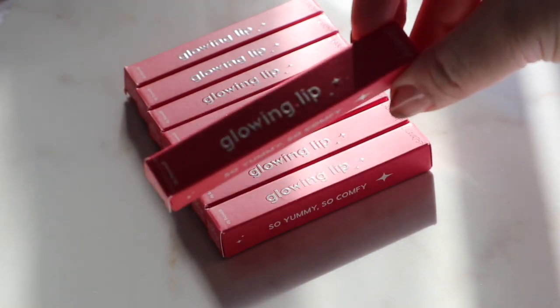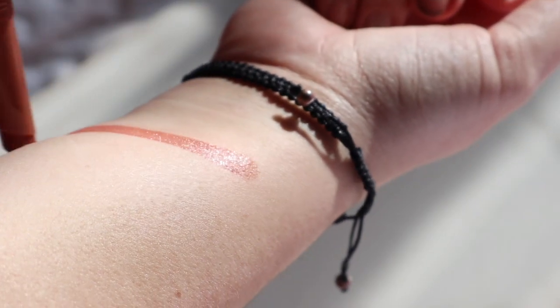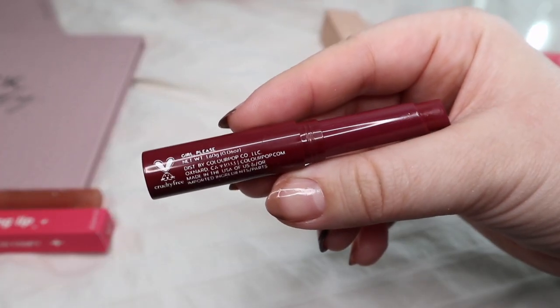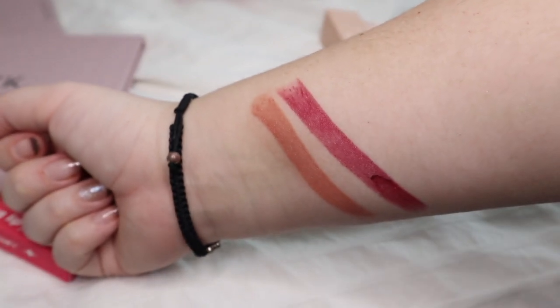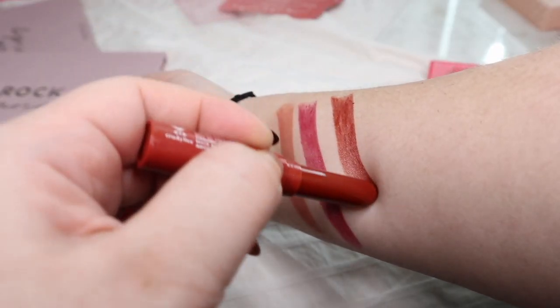So there's the glowing lips. Let's get to swatching. First we have Indulge Me — this part's a little different because I didn't like the lighting so I moved everything around. But this color was probably my favorite out of all these. Then we have Girl Please, a nice little berry tone. And then we have Museum Date, which I also really like — it's a little bit more orangey tone, but also darker than the first one. I really liked it.